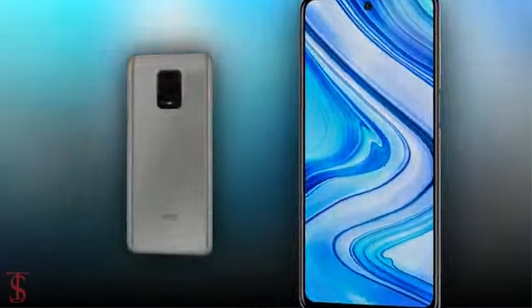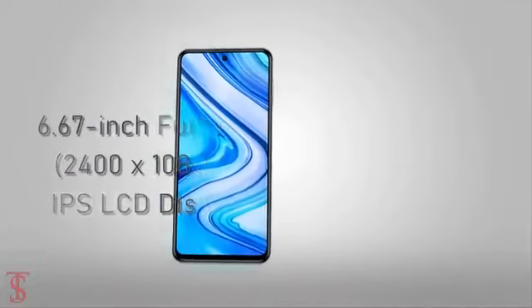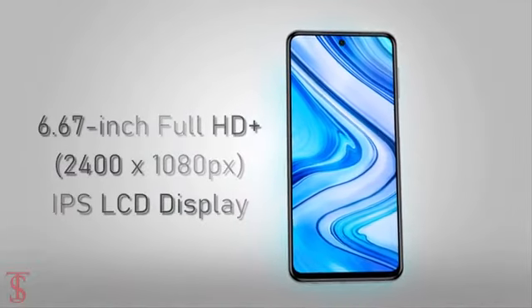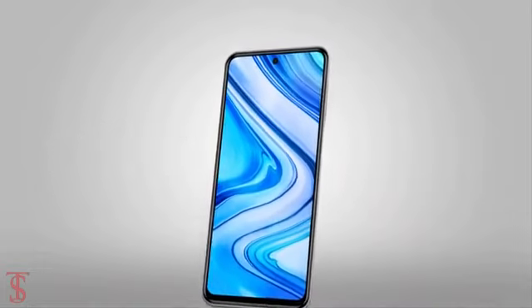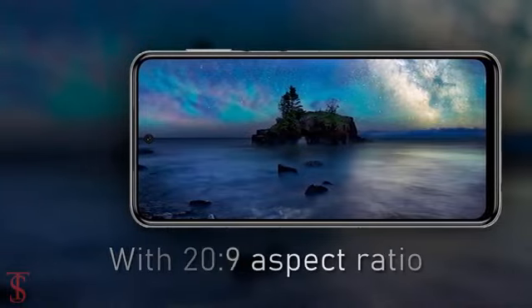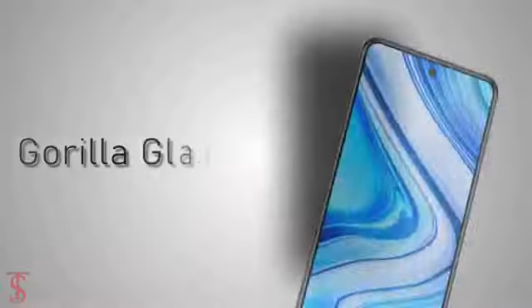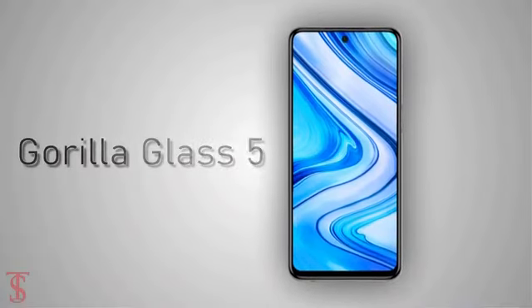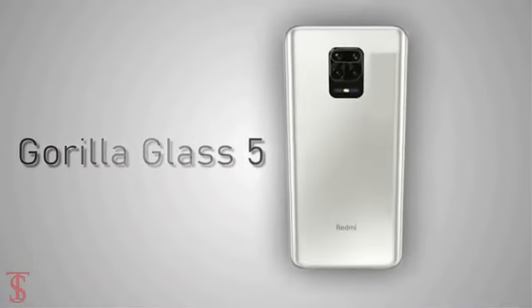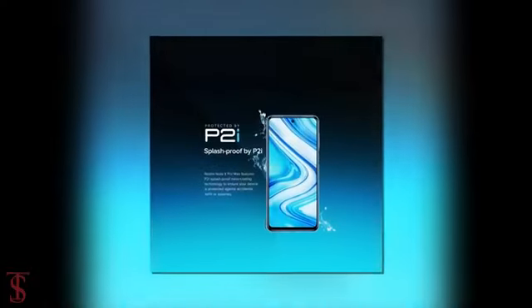Talking about the specifications, the Redmi Note 9 Pro Max features a 6.67-inch Full HD Plus display with a centrally-aligned hole punch for the selfie camera and supports a 20:9 aspect ratio. The smartphone is protected by Corning Gorilla Glass 5 on both sides, including the rear camera setup, and it also has P2i splash-proof nano coating.